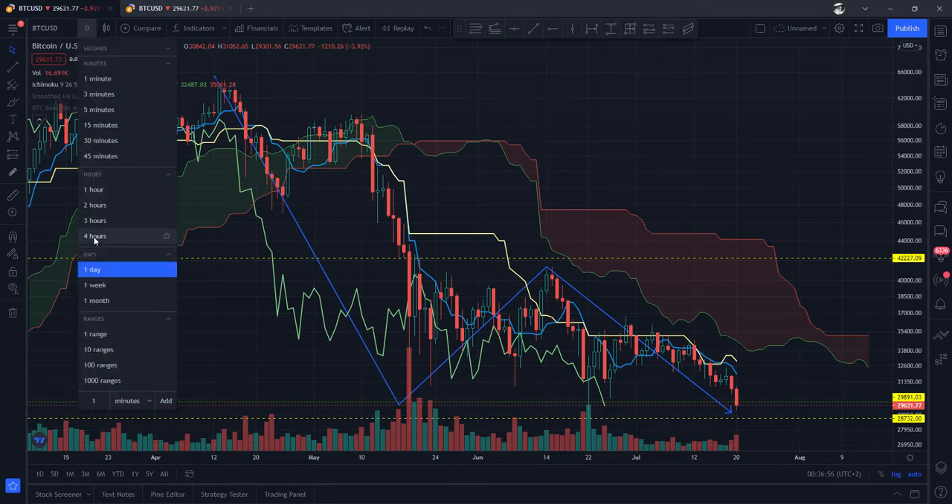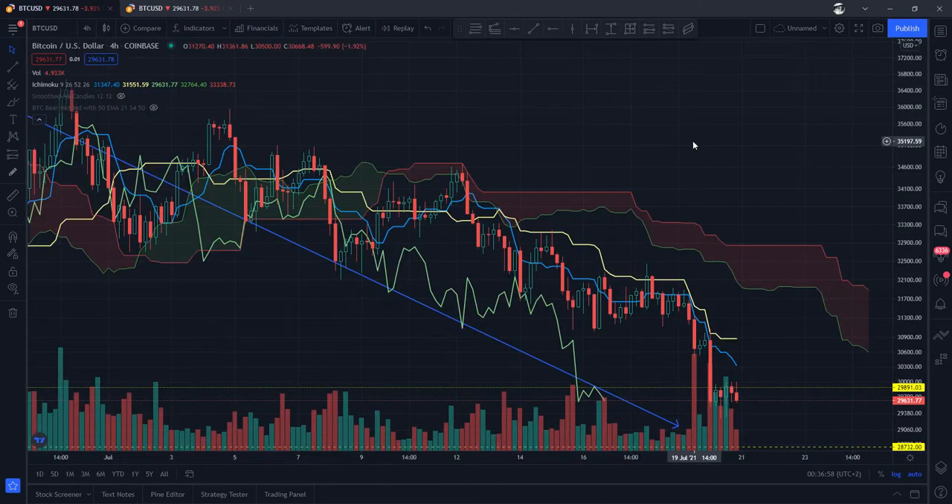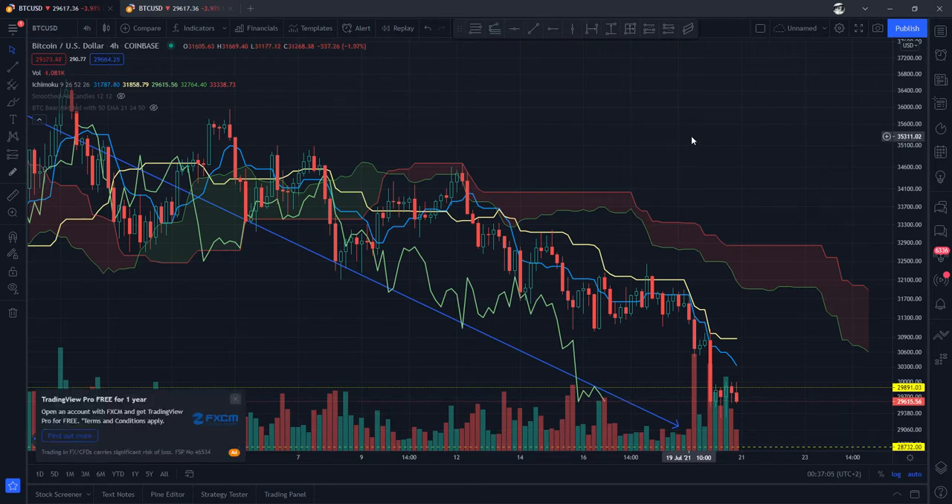Then we go down to the four-hour charts. And this is the beauty of Ichimoku — it just tells you immediately, this is most definitely bearish. Everything is under the cloud. Kijun Sen is above the Tenkan. And of course the Chikou is pointing down. So no contest there.